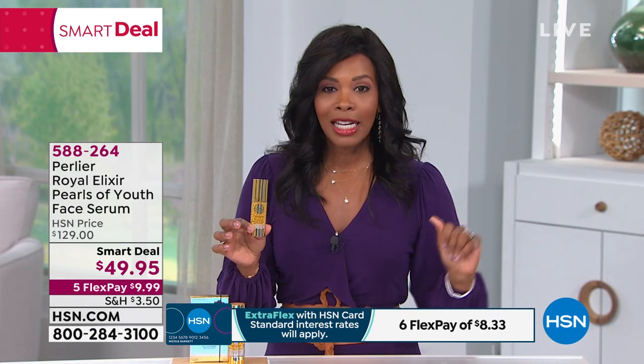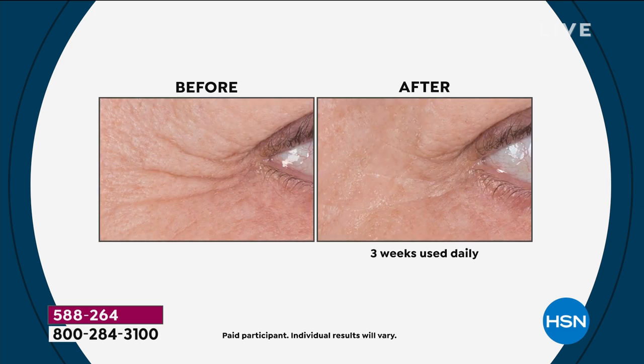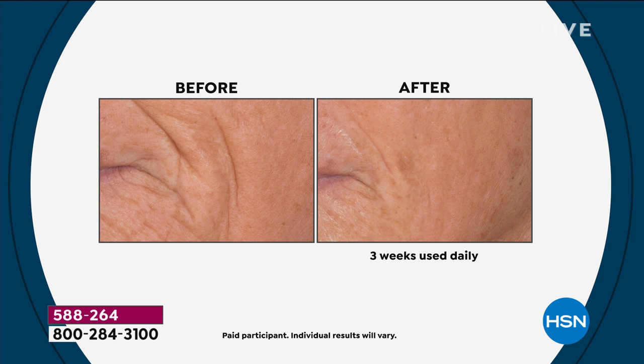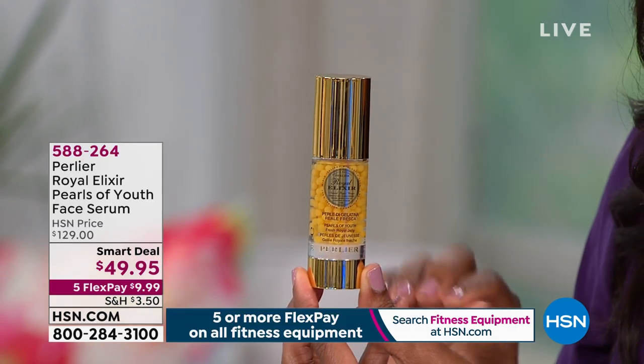You can get an extra flex if you have an HSN card. We're going to show you the difference this makes in your skin, because this is an intense 21-day beauty treatment, a serum for your face — three weeks used every day. It includes age-defying ingredients like pearls that dispense unadulterated, fresh royal jelly onto your skin, in addition to rich botanical extracts. That's three weeks on your skin. Honey, cassava extract, pomegranate enzymes, algae extract, hyaluronic acid — and don't forget the power of that royal jelly in each one of the beads packed into this bottle. Not for $129, but for $49.